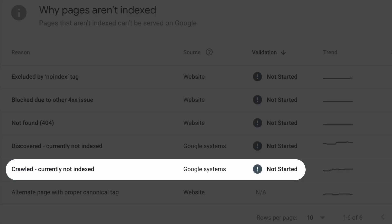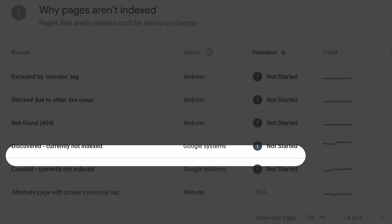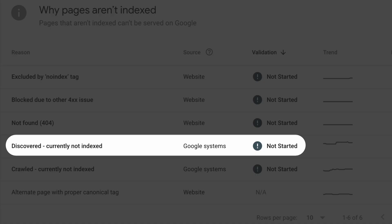You saw many of your pages falling into the 'crawled currently not indexed' and 'discovered currently not indexed' categories in your Google Search Console, and you're wondering: are these serious issues? I believe the content on my site is great, but why aren't Google picking them up? Don't worry — even the most legit site runs into these issues. Let's get to the bottom of this.